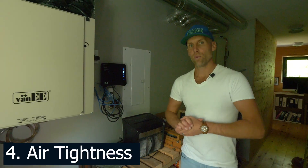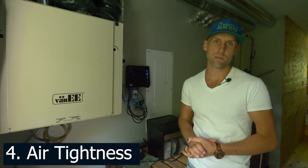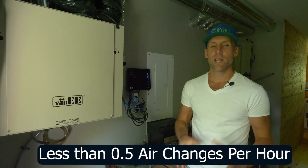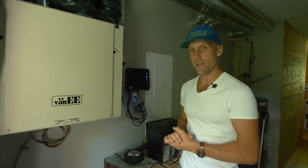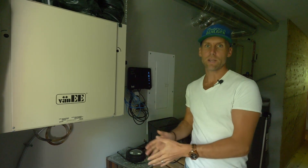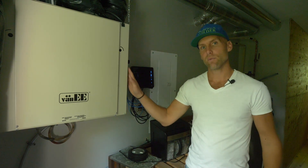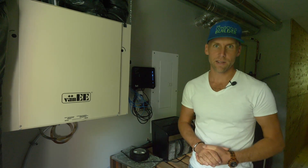The last thing you want to make sure you do for a high-performance home is build it as airtight as possible. This home, we got down to less than 0.5 ACH, and when you do that, you need to make sure you install a fresh air system, which is an HRV or an ERV. This here is an ERV, and we do that in our climate because of the dry winters and because of the humid summers. That means this can run 24/7 without stopping, no matter what time of year it is.